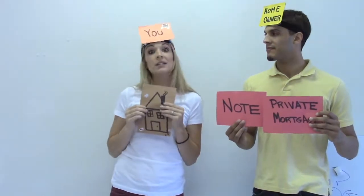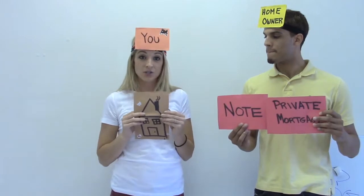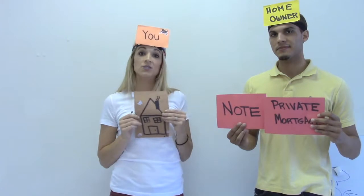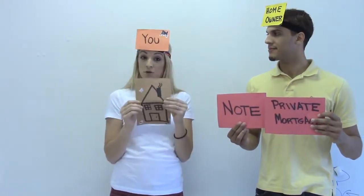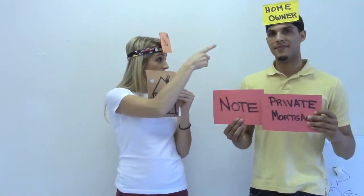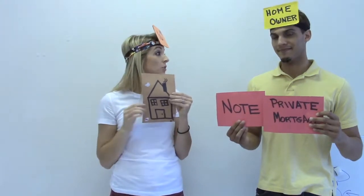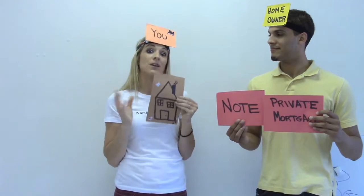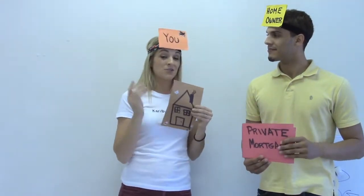Basically the homeowner is the bank. I might say: I'm purchasing this property for $100,000 at 5% fixed interest over 30 years, and monthly payments are $500 per month. So every month, as the owner of the property, I give the note holder — formerly the homeowner — $500 a month until the balance of the mortgage is paid off. He gets a better return on his investment versus selling it outright. You can do this with zero down, zero interest.